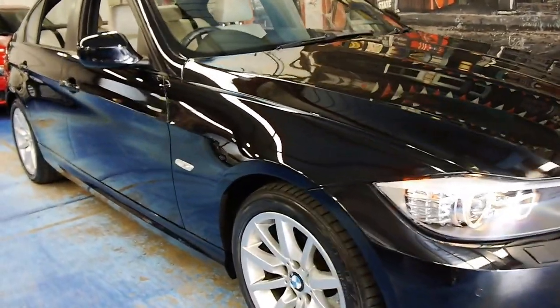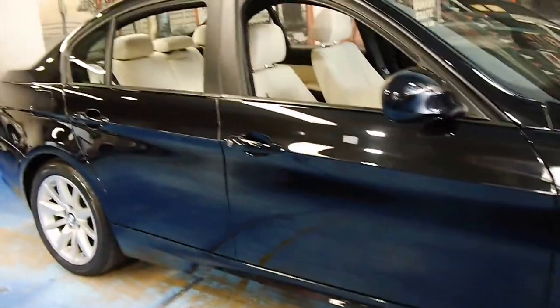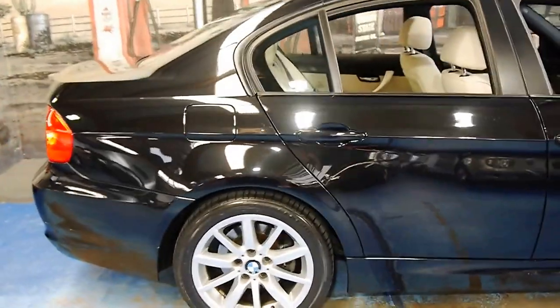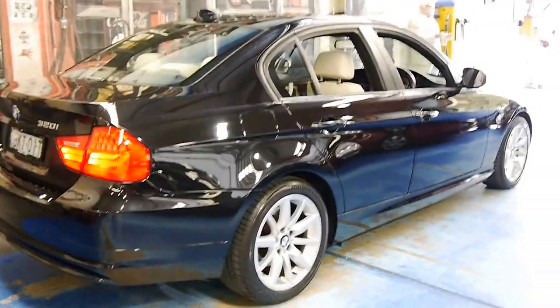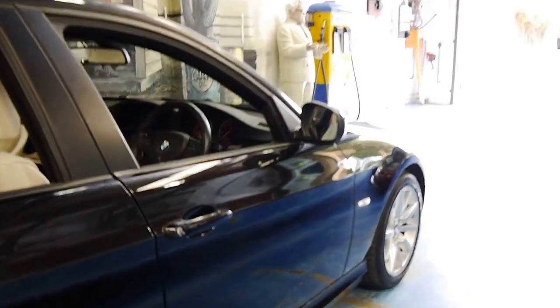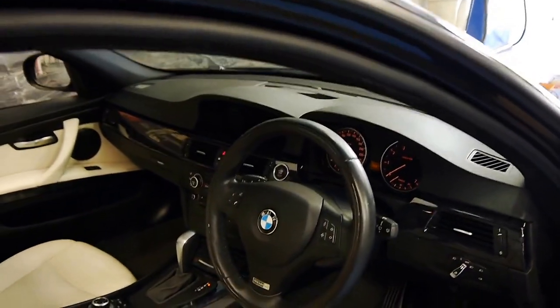Welcome to the Old Timer Centre. My name is Philip Tarrant, and today we have something I think is pretty special. It's a 2009 BMW 320i. It's got the four-cylinder petrol engine, and this particular car is an individual. It's got nice big wheels and comes in this beautiful black metallic with ivory leather interior.